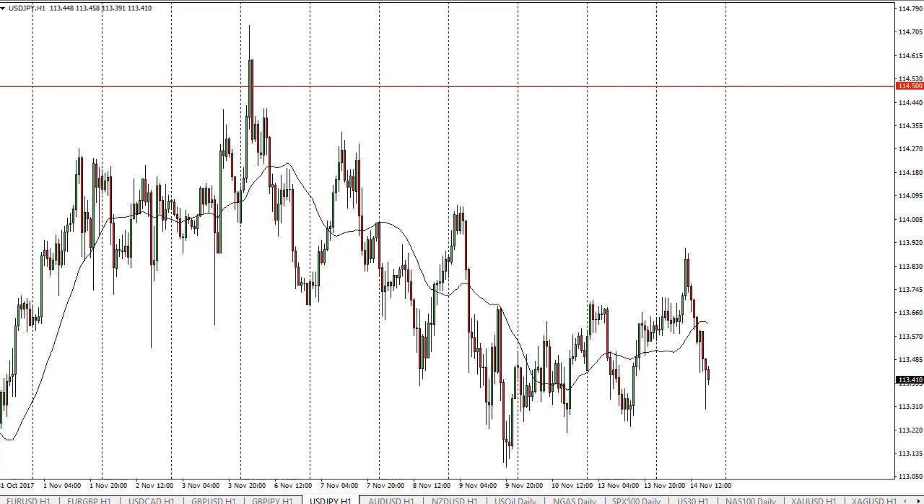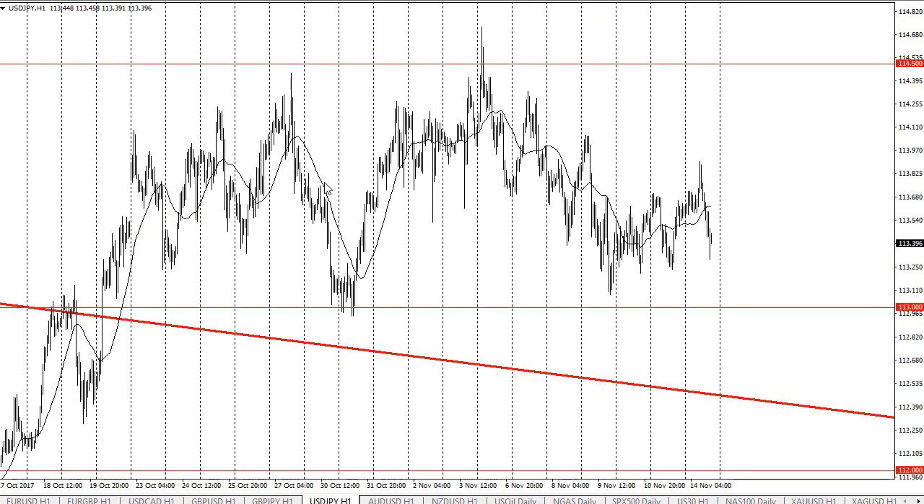I'd be a buyer, but it's a short-term trader's market between 113 and 114 and a half as we continue to consolidate. If you zoom out on the hourly chart, you can see we continue to bang around. There is a downtrend line previously that should offer support at about 112 and a half.